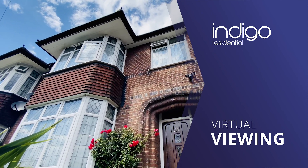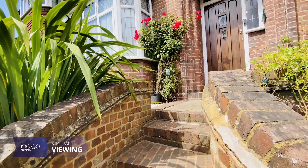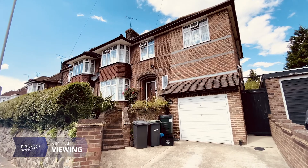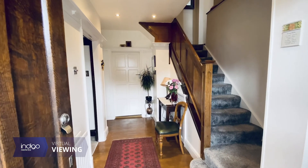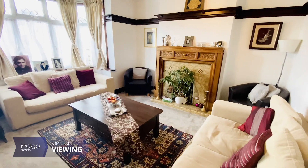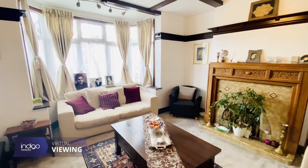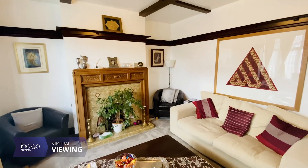Indigo Residential was proud to announce this traditional bay-fronted 1930s property. Internally, the property comprises of a spacious entrance hall, lounge with bay-fronted window, feature fireplace, and beamed ceiling.